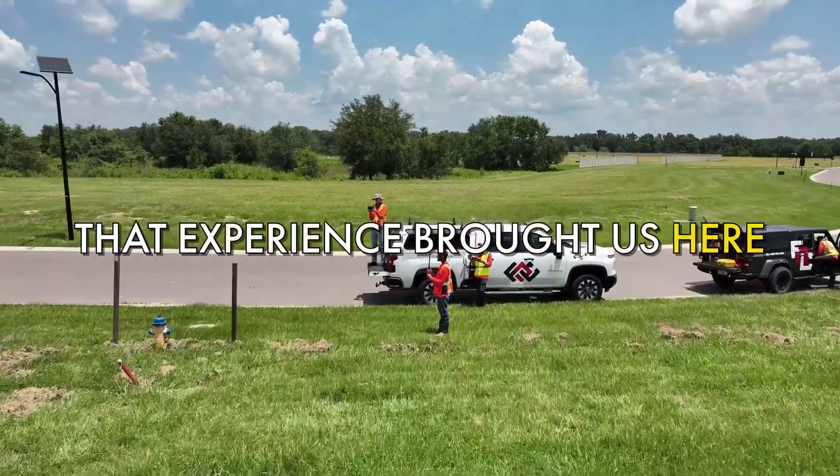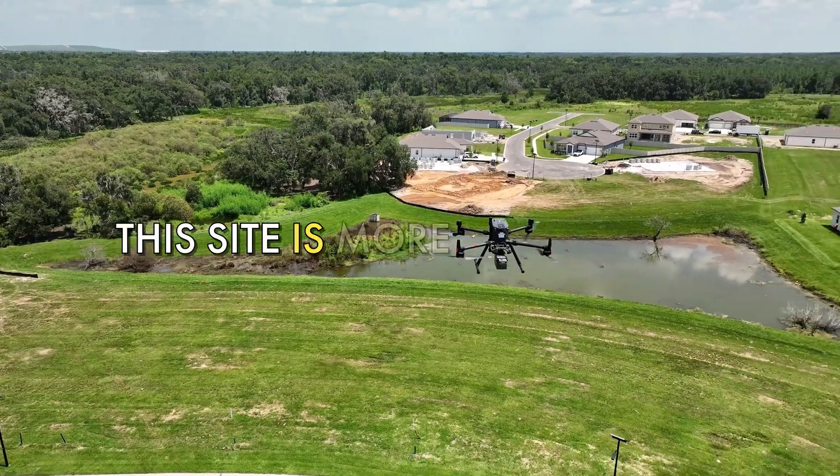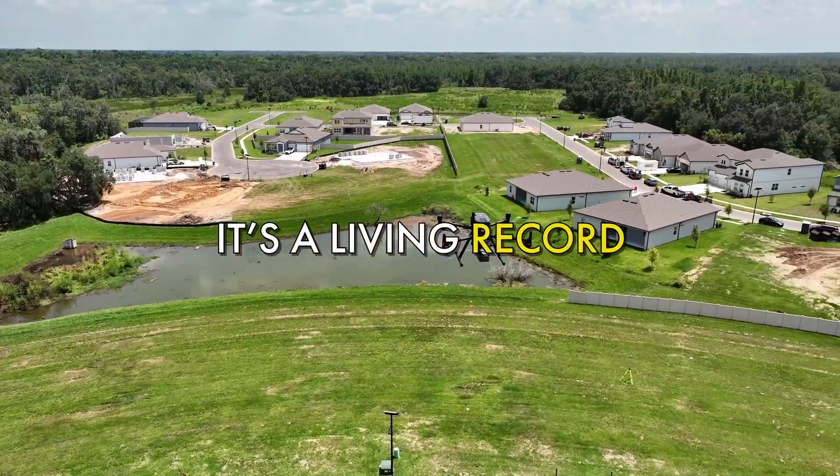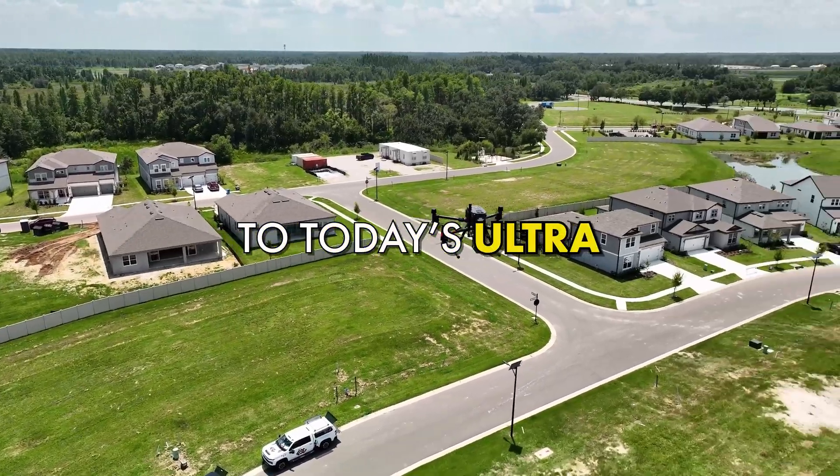That experience brought us here to the perfect proving ground for the Rock Ultra with Brian Drinkwater and Matt Barksdale of Florida Design Consultants, Inc. in Zephyr Hills, Florida. This site is more than a scan — it's a living record of their journey with Rock Robotic, from their first R2A flight to today's Ultra. The job has under-construction phases with housing, roads, woods, and swamps. It's a well-rounded job with multiple types of terrain to test the sensor.